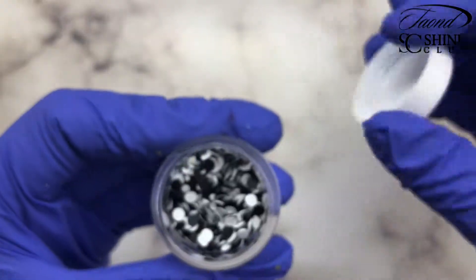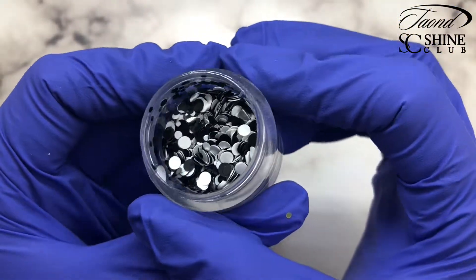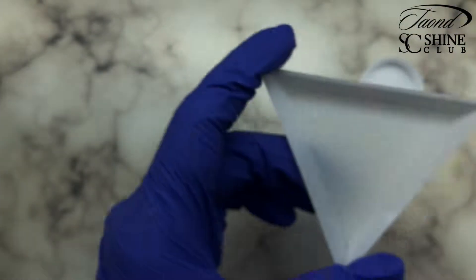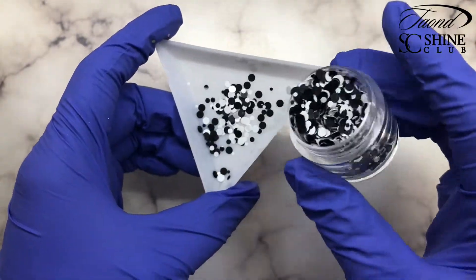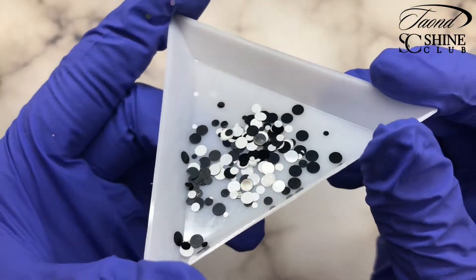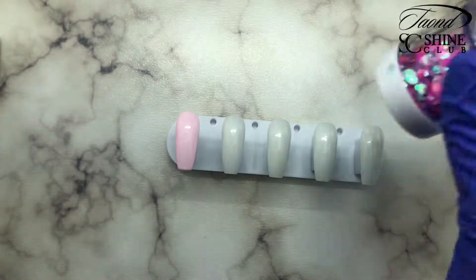Now we have glitter 593 — this is just a simple black and white dot glitter mix. I thought it would be really good for pulling the black or the white when you're doing a design, if you're looking for that extra color or you just want some dot shapes. You can use each color separately or together — it's super fun.